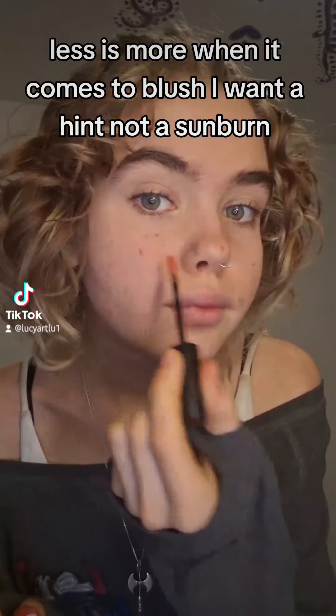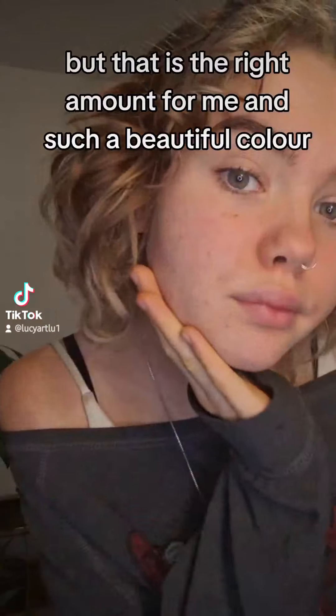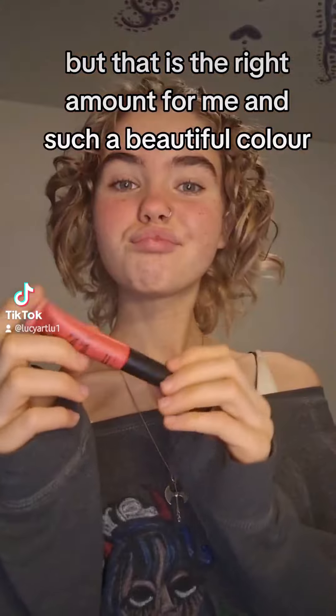Less is more when it comes to blush. I want a hint, not a sunburn — I learned that the hard way. But that is the right amount for me and such a beautiful color. 10 out of 10.